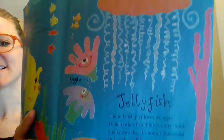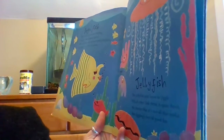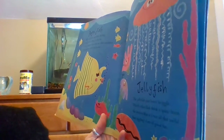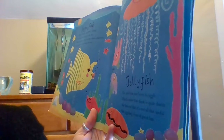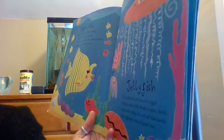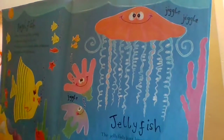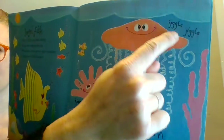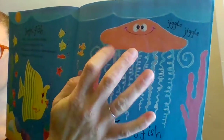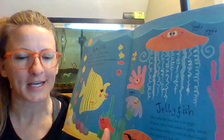Who is this? Our friend the jellyfish. 'The jellyfish just loves to jiggle, which other fish think is quite dumb. She knows that it's not all that useful, but jiggling is lots of good fun.' Here's the hood of the jellyfish, and here are her tentacles. And why does she use her tentacles?